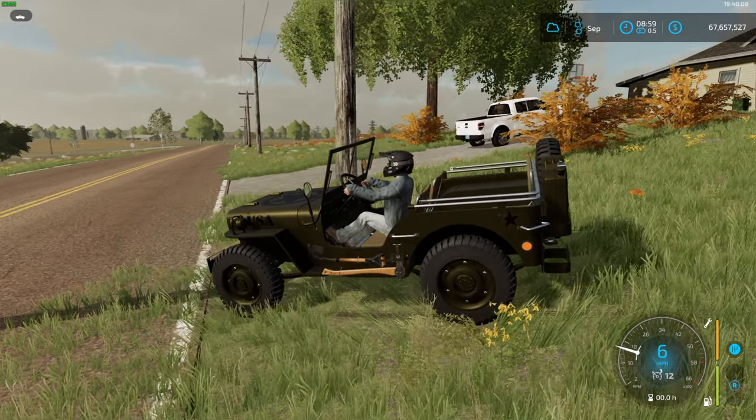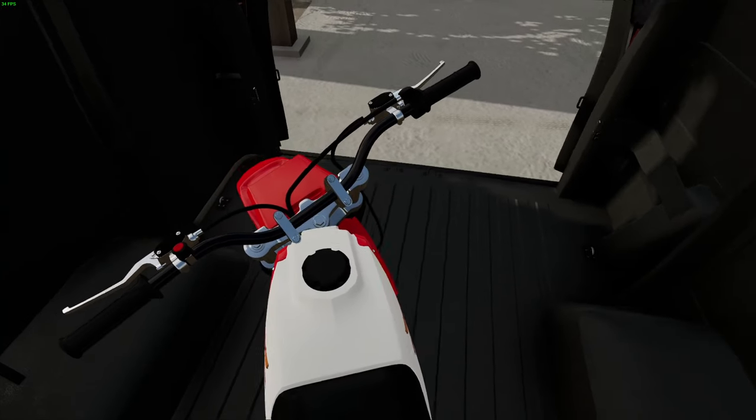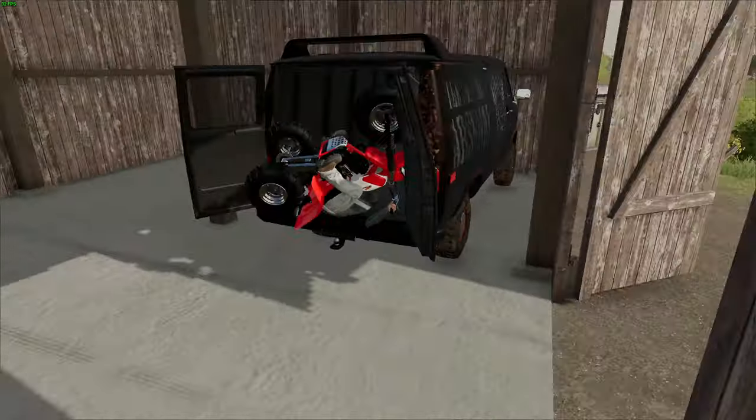Here we got the Jeep now — just took it for a test drive. We might get it, not really sure. And this other thing — whoa! Wheelied straight into first! It wheelied, oh my gosh!